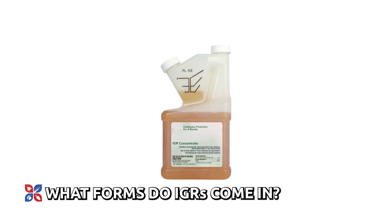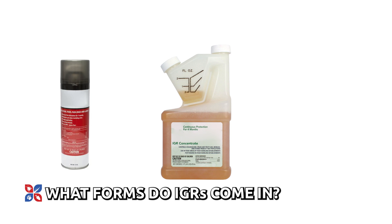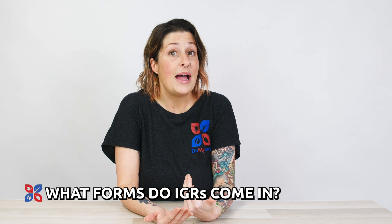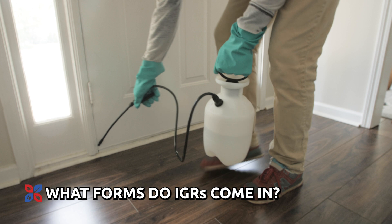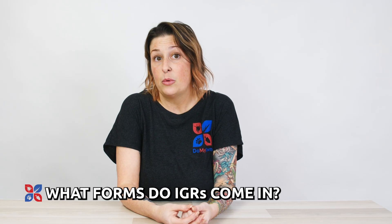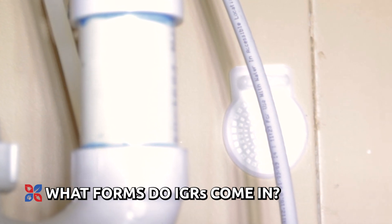IGRs can come in an insecticide concentrate, aerosol spray, and a few other forms for versatile application. Residual, or the amount of time that product is going to last and be effective, will depend on the product that you've chosen. Always read the product label carefully for the most ideal application.